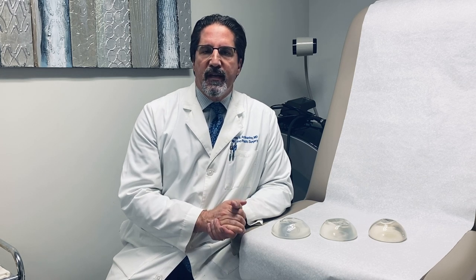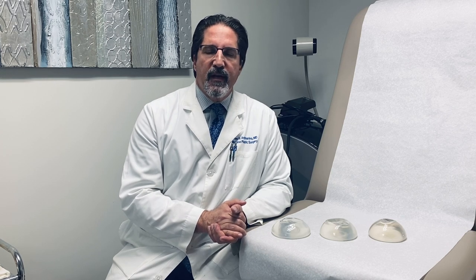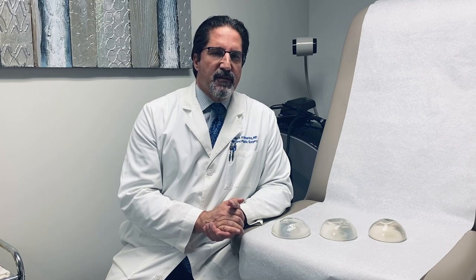We've had some patients calling and asking questions about how we choose the implants, the profiles, and the sizes. I've had patients talking to friends for recommendations and looking on websites for pre- and post-photos, and personally, I don't like when patients do that. I don't think it gives them a very good sense of what would work for them.